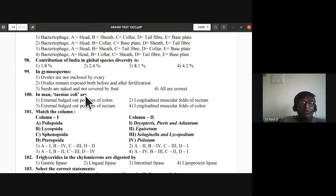Question 100: Taeniae coli are longitudinal muscular folds of the colon. This is outside the syllabus. You can remember: 'coli' itself indicates the colon part, so taeniae coli are longitudinal muscular folds of colon.